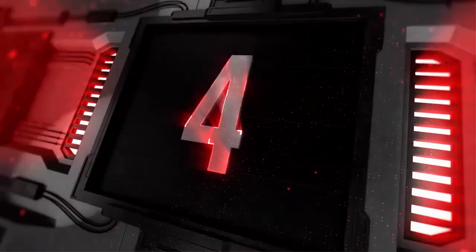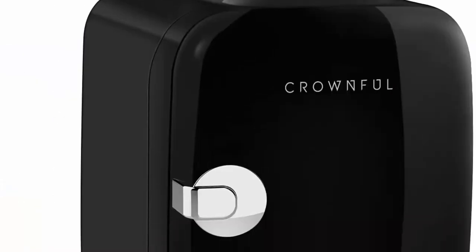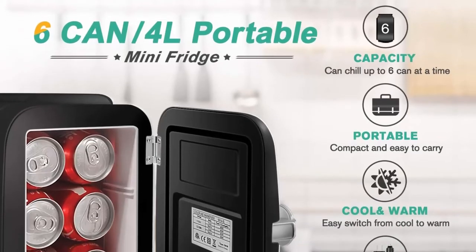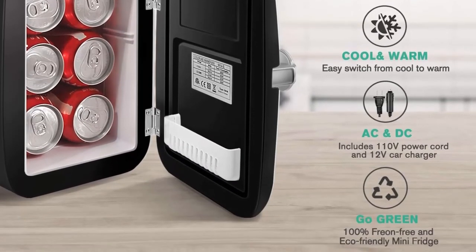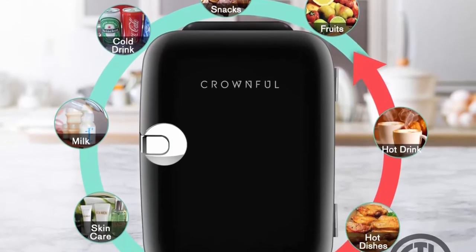Top 4: Crownful Mini Fridge, 4L / 6 Can Portable Cooler and Warmer, personal refrigerator for skin care, cosmetics, beverages, and food. Great for bedroom, office, car, and dorm. ETL Listed, available in black. Multifunctional Mini Fridge — a great small appliance to store food, drinks, snacks, breast milk, cosmetics, and skin care products. Also works as a personal warmer.